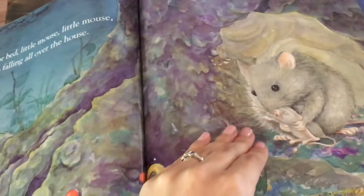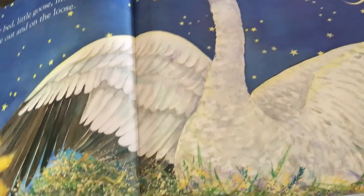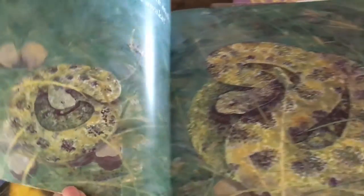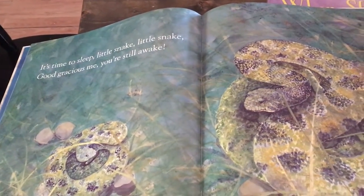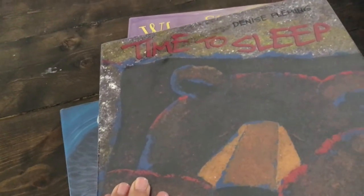'Time for Bed' was a super sweet one because my younger son is all about animal babies right now. These are all the different mother animals and their baby animals going to sleep, so that was a big hit.